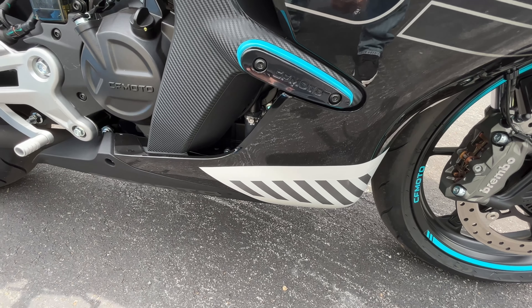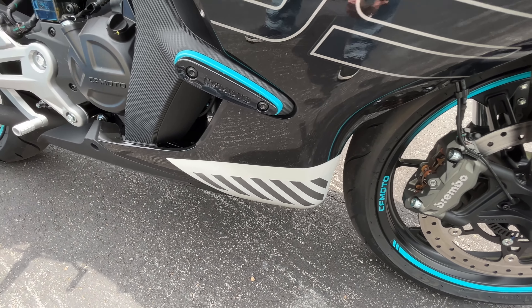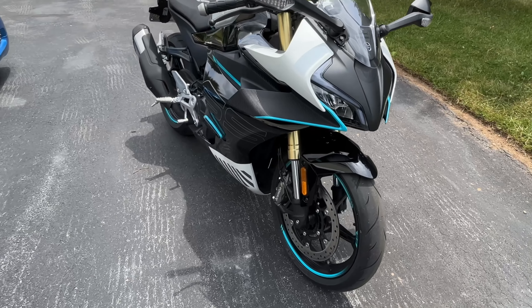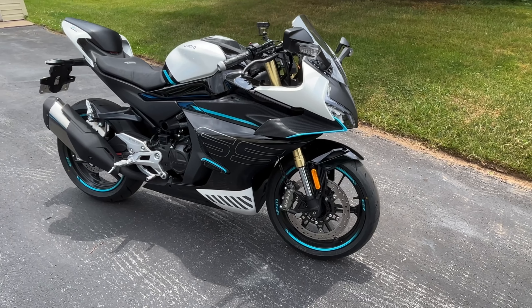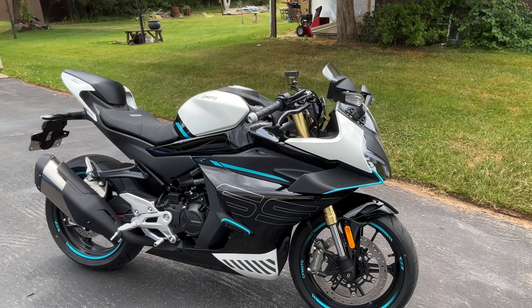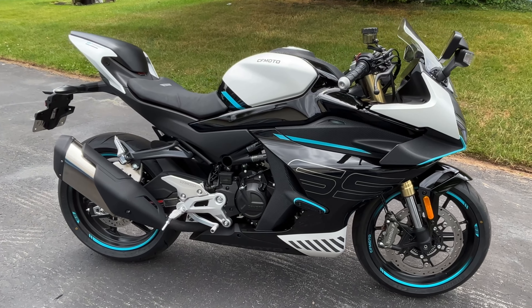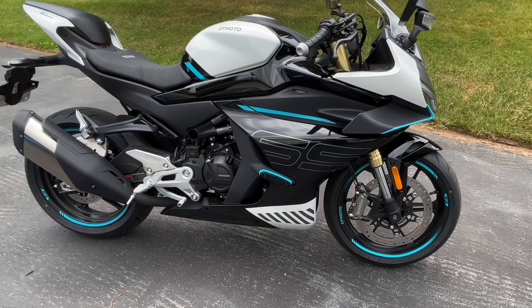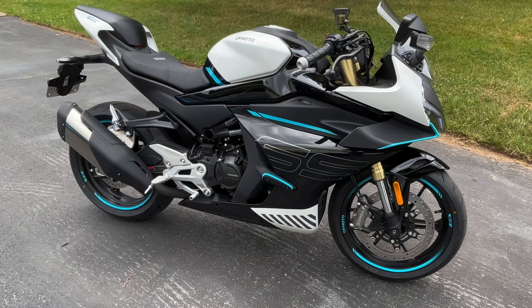I've already changed a few things — I took the stripe off the bottom on one side and I'll be taking it off the other side too. I think CF Moto could have done a better job with it; the way it gets cut off looks like an afterthought. So I peeled the stripe off, and as you can see on this side where I already removed it, I don't think it takes away from the bike at all — it actually looks more complete.